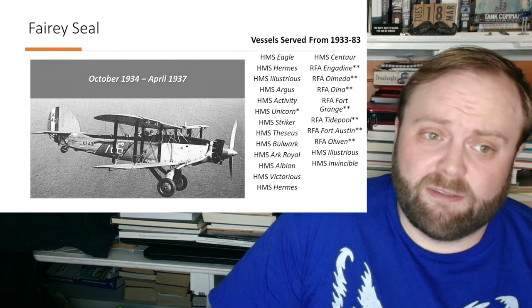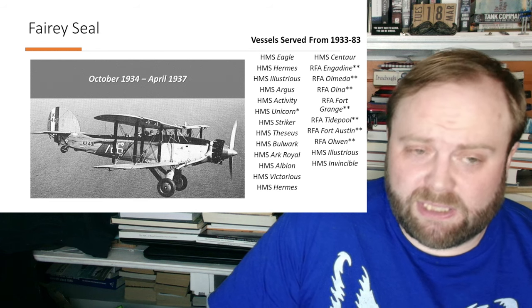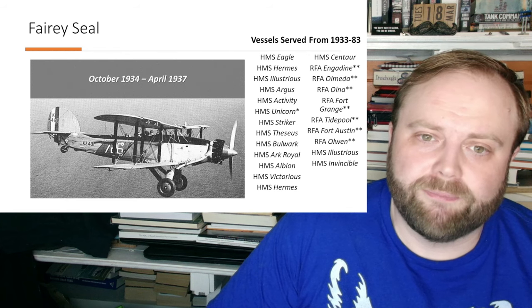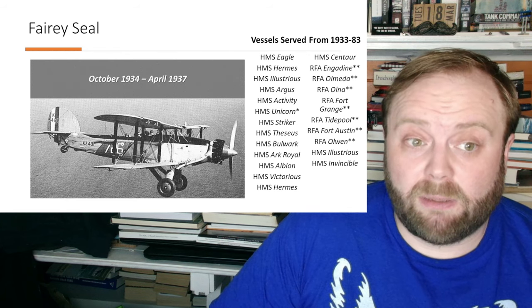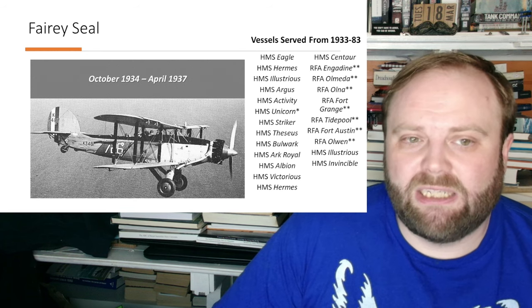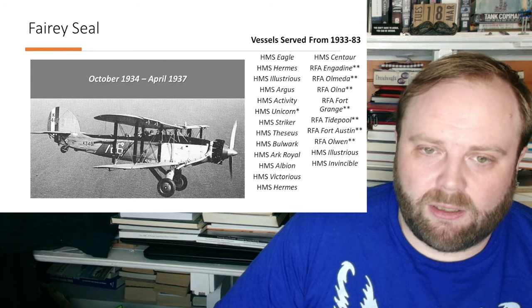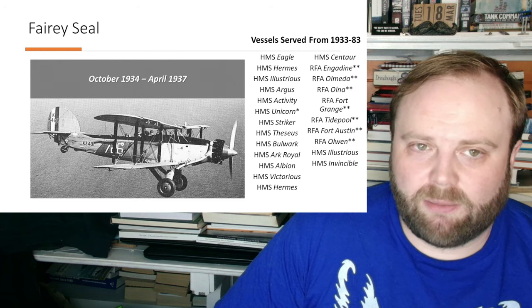Their next aircraft was the Fairy Seal — that's a cool aircraft. It's an improvement of the Fairy 3, basically the Fairy 3 with a new engine and slightly changed airframe design, but it works. Again it's spotter reconnaissance — it's about providing information, it's about anti-submarine warfare, it's about doing what the Royal Navy needs from its aircraft most of all: information. Find the enemy, tell us where they are, attack them, delay them if you can, but allow us to find them and take them out.